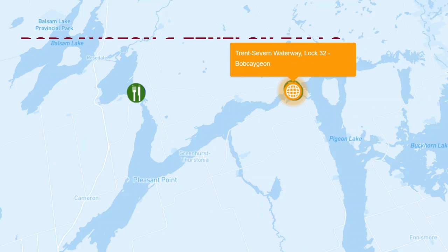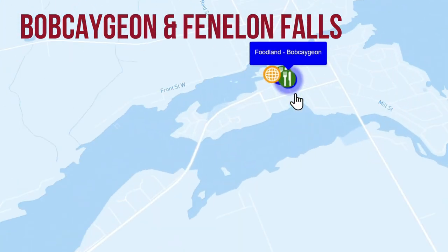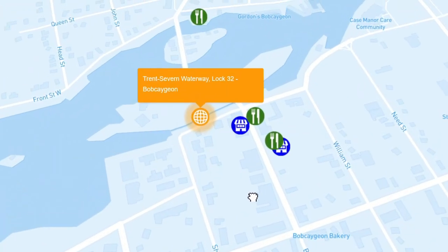Welcome to Great Loop Lifestyle. Today we are in Bobcaygeon and Fenelon Falls. This is the heart of the Kawartha Lakes region. These were one-night stops for us, and we don't typically do Great Loop Lifestyle videos for those, but these were such sweet towns and such busy parts of the Trent Severn Waterway that it seemed like a good idea to go ahead and show you parts of them.